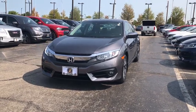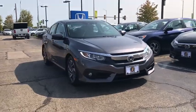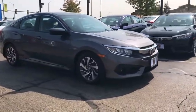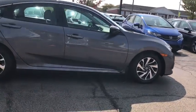We are pleased to show you the 2018 Honda Civic. Practical, awesome gas mileage, and incredibly reliable. This vehicle has less than 25,000 miles.